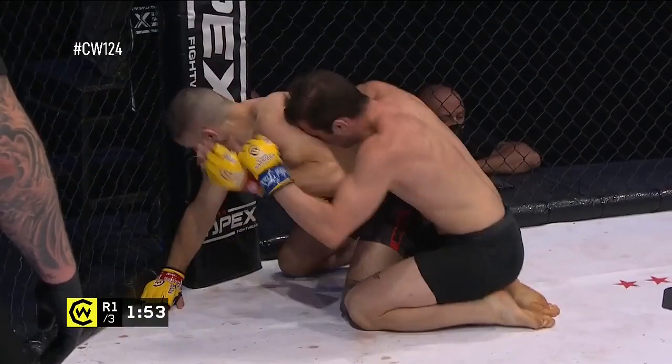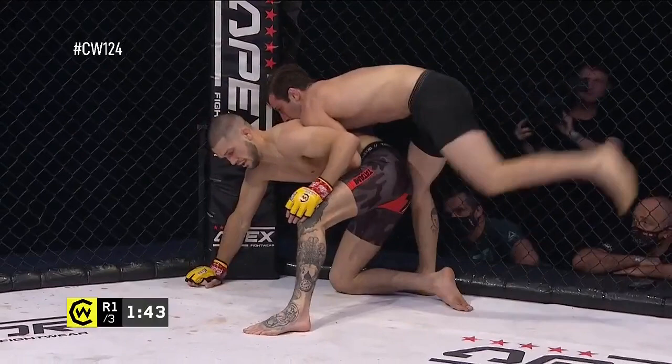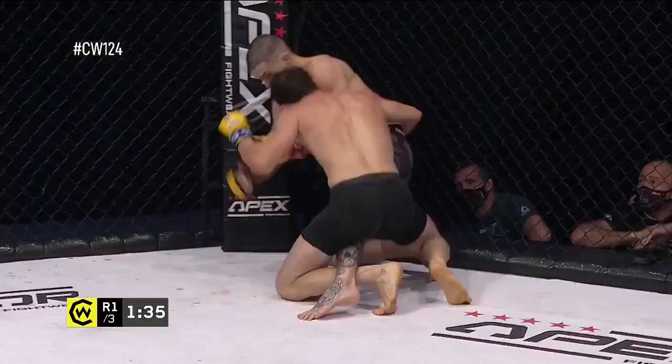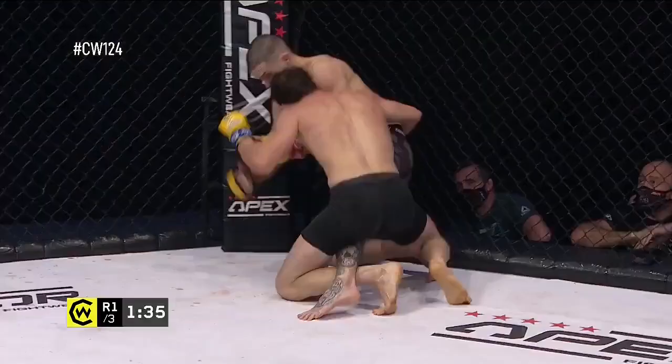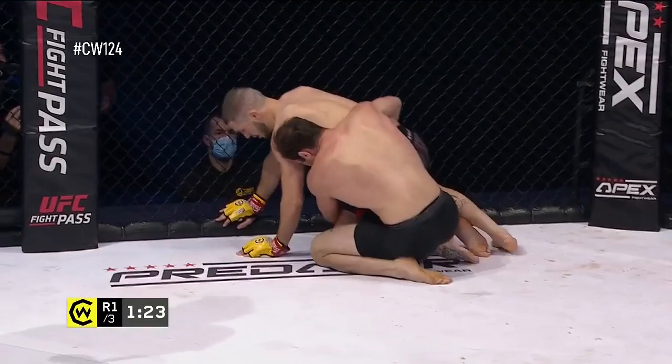Dylan doing a really good job of keeping very tight control and then picking those powerful shots from that clinch position at the same time. And that's really what you want to be doing, especially in the first round — sort of wearing on your opponent, dominating him in the grappling, but also throwing some strikes in there as well. But Josh doing a fantastic job of continuing, being patient, looking for the opportunity and just doing what he has to do to not give up the back and not be put onto his back.